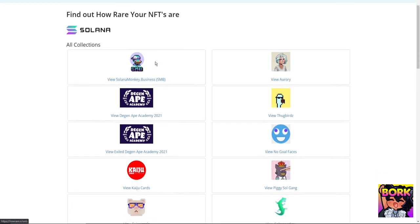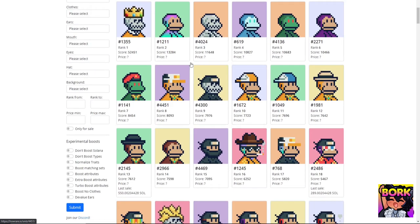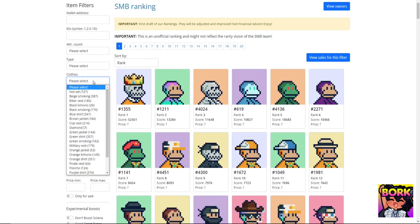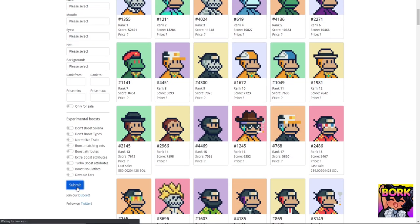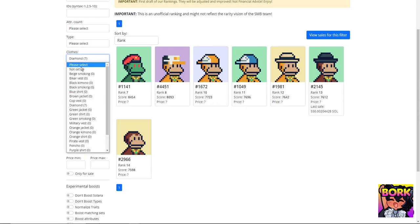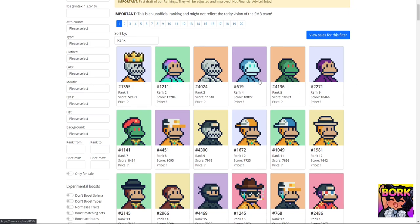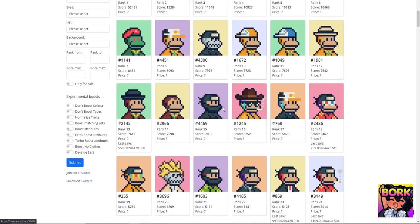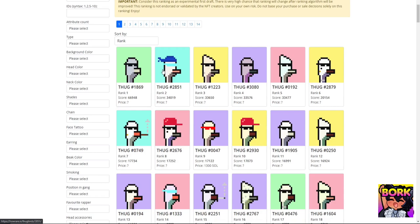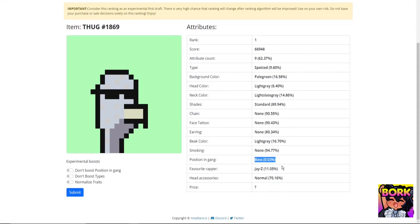Another site to look into is HowRare.is. You can search a collection like SMB and see which NFTs rank based on traits. This isn't a perfect indicator of value — it's a rough estimate. For example, you can filter by diamonds and see those results. Everyone values traits differently; for Thug Birds, you can search which one is the rarest and filter by specific attributes.